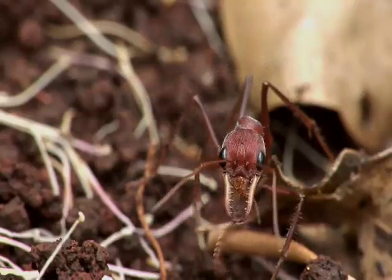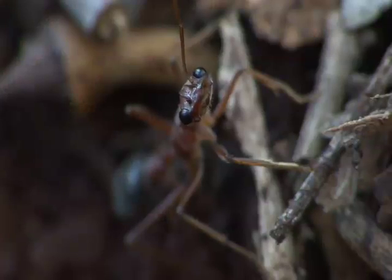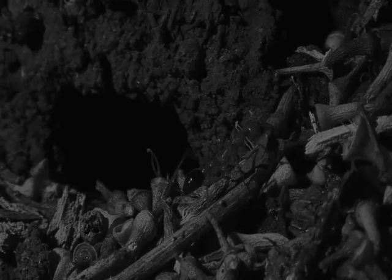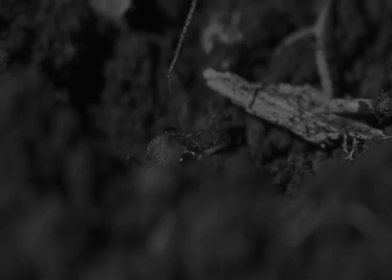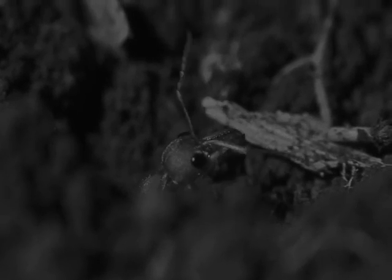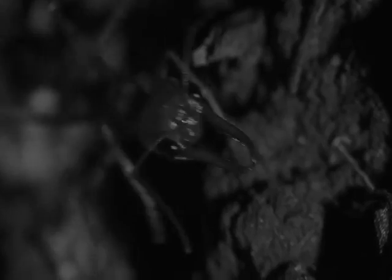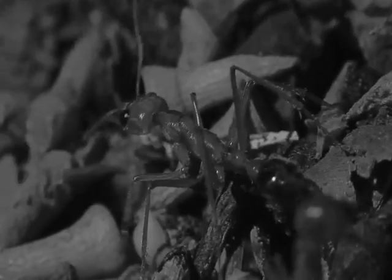But to really see this ant in action, we need to come back during the night. Bulldog ants are solitary predators, and they may travel large distances from their nest looking for prey.